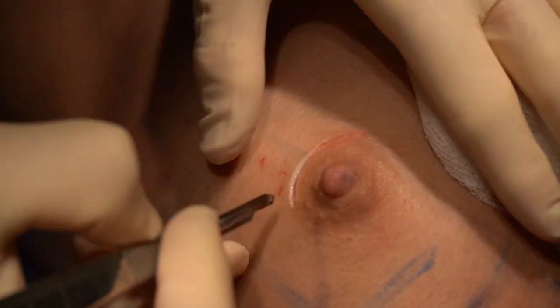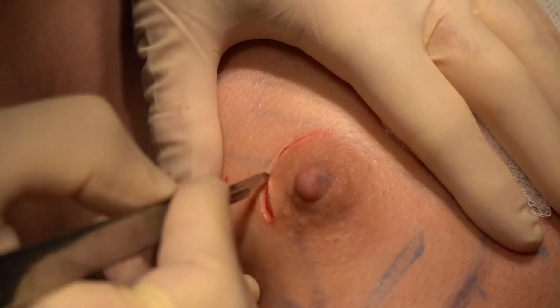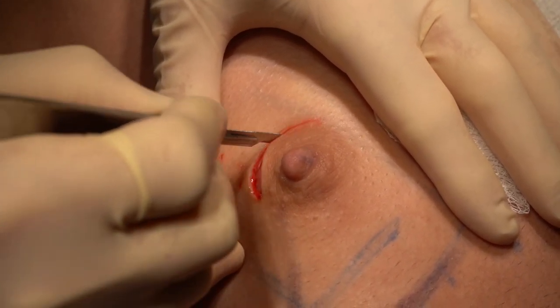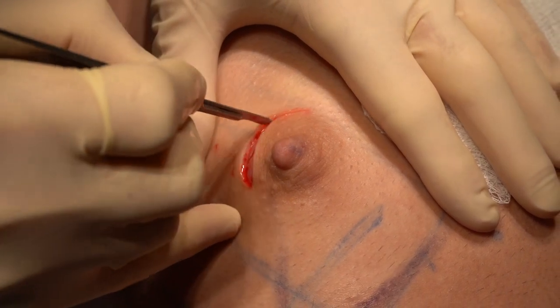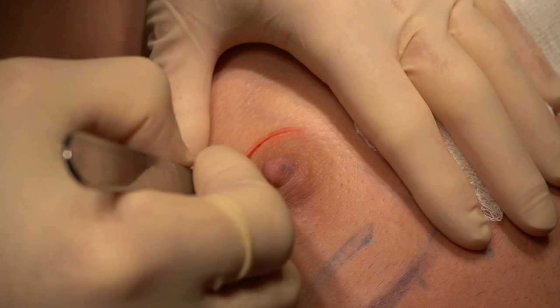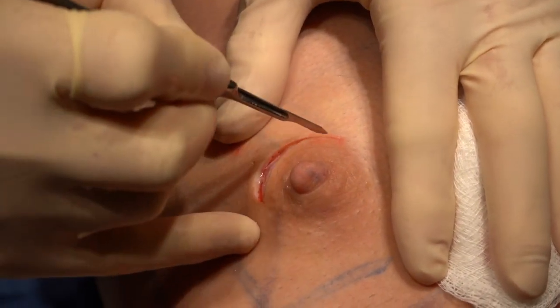Incision where the water meets the beach. It's important to do it at that border — otherwise, if you go into the nipple, you'll see it. Now let's see what puppy we get out of here. I think it's going to be a nice size one.